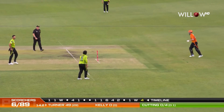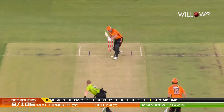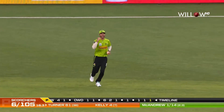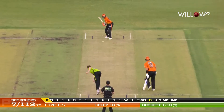The outfield looks like it has been repaired slightly in a few different spots, and a few balls have plugged in the outfield. And it's the shortest way home. A big top edge — a leading edge — he's gone. Nice shot, Matt Kelly.